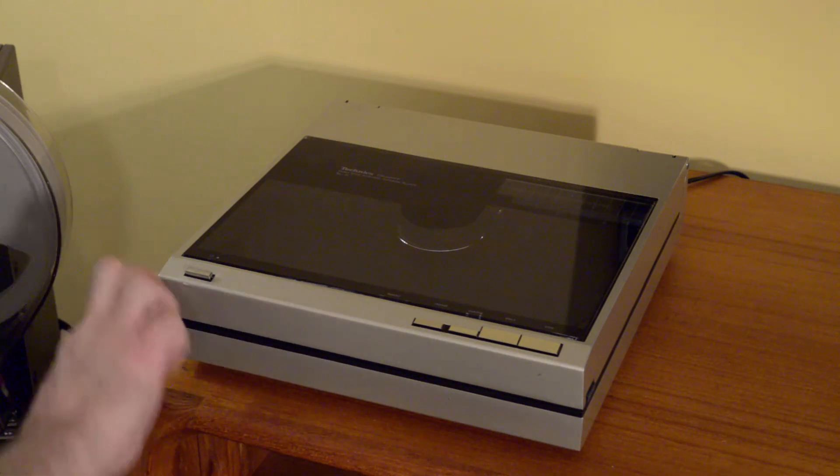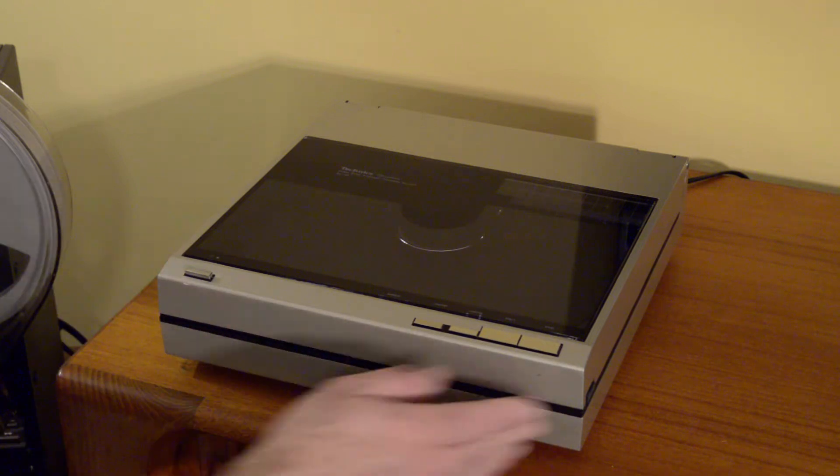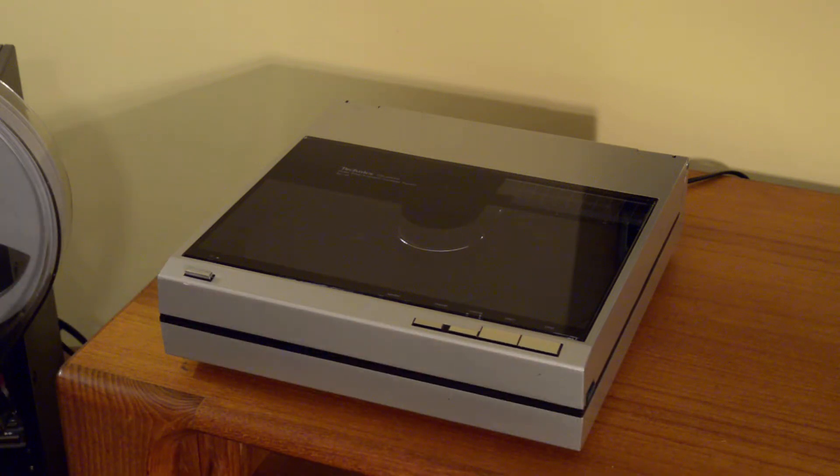It's pretty much all metal construction from the standpoint of the case - obviously the clear plastic insert is not metal - but wonderful construction, weighs over 14 pounds. So quite solid, and really innovative use of technology.